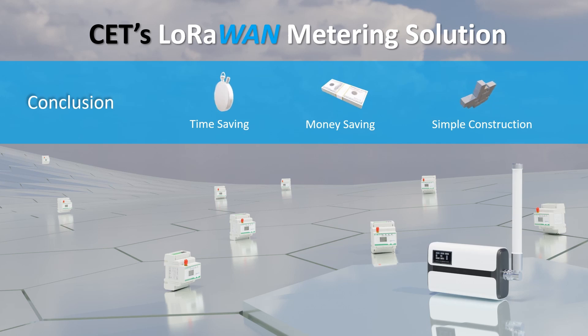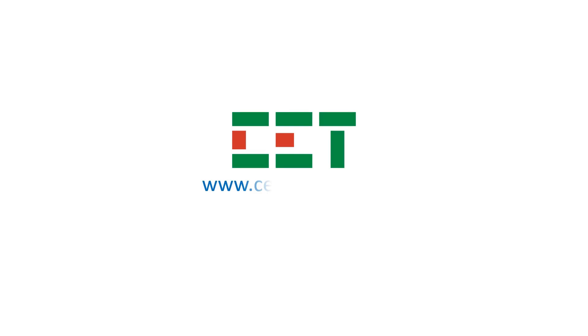This makes the LoRaWAN metering solution pivotal in lowering installation cost, reducing project deployment time, and improving overall performance and efficiency. Additional cost saving is realized by not having to maintain a local database server for data storage or purchase monthly subscriptions for a SIM-based wireless network. A smart campus-wide wireless energy management solution can be delivered in a relatively short time with reduced cost and minimal disruption to the client's existing network, hence maximizing the project's return on investment and client satisfaction. For more information, visit us at www.cet-global.com.